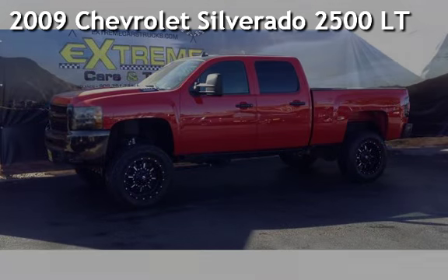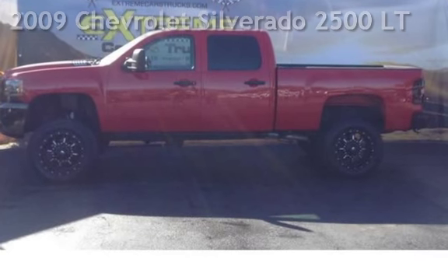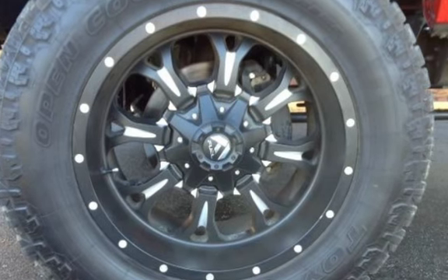Presenting a pre-owned 2009 Chevrolet Silverado 2500LT. This four-door truck has an eight-cylinder, 6.6-liter V8 engine, with four-wheel drive and an automatic transmission.